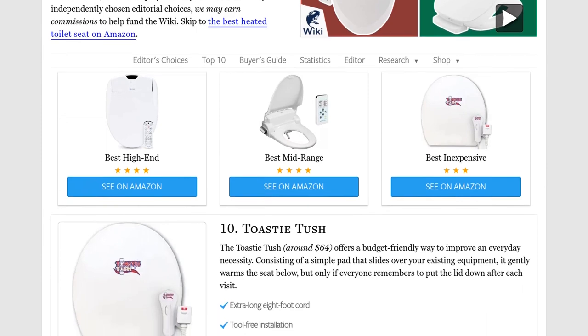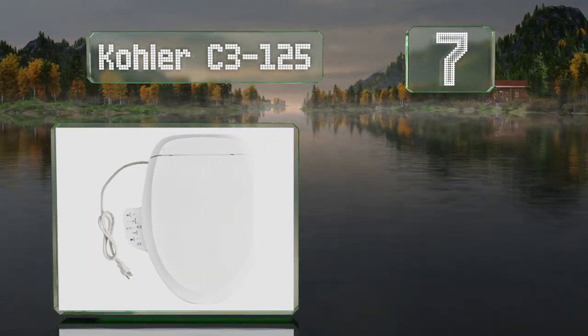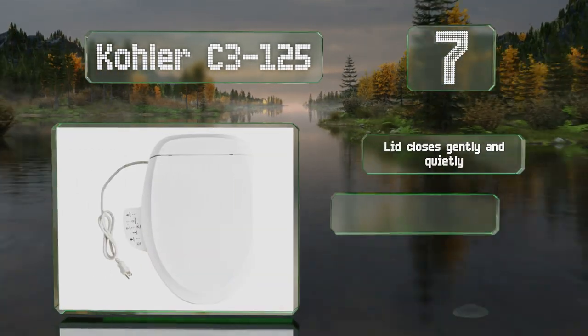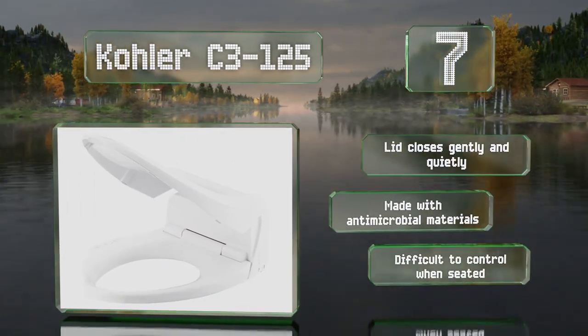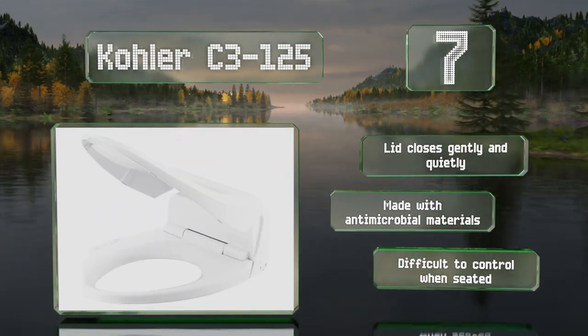At number 7, the Kohler C3125 utilizes a carbon filter to help keep the air in your bathroom smelling fresh, and is equipped with an integrated reservoir that enables it to provide a constant stream of warm water from either of its two spray wands. The lid closes gently and quietly, and is made with antimicrobial materials, but it is difficult to control when seated.